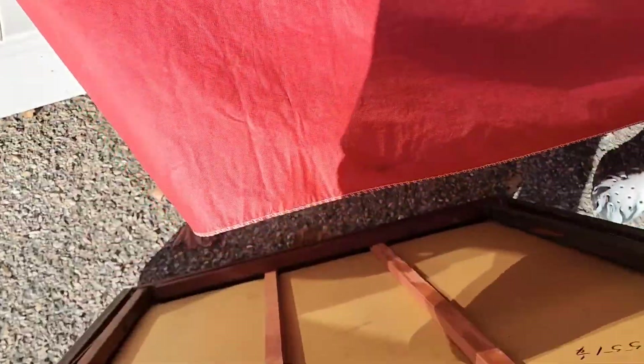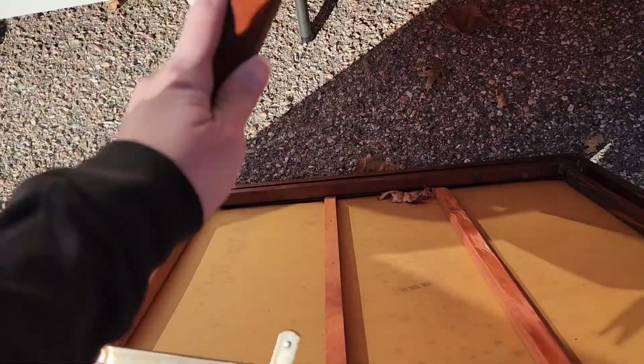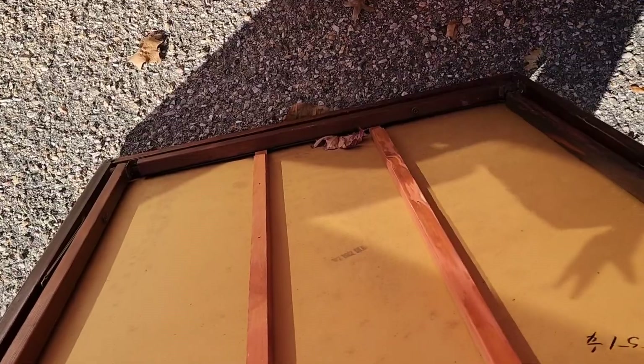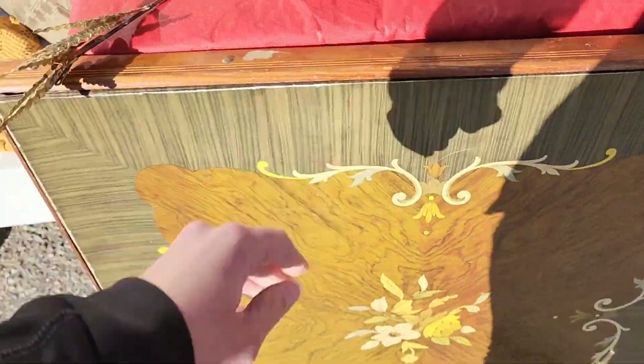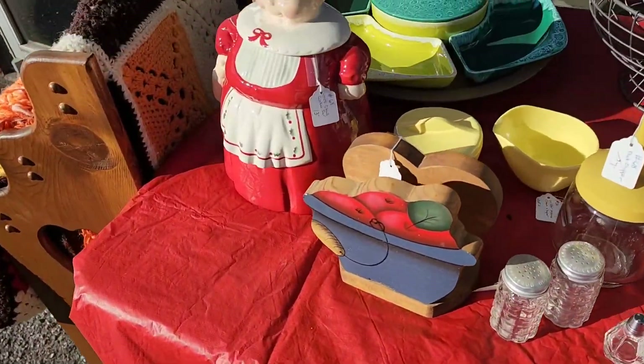Here I am messing with the card table again. I loved it but it did have a lot of damage, especially with the legs, and I don't know how to fix that kind of thing. It wasn't very sturdy when I opened it up and put it on the ground.